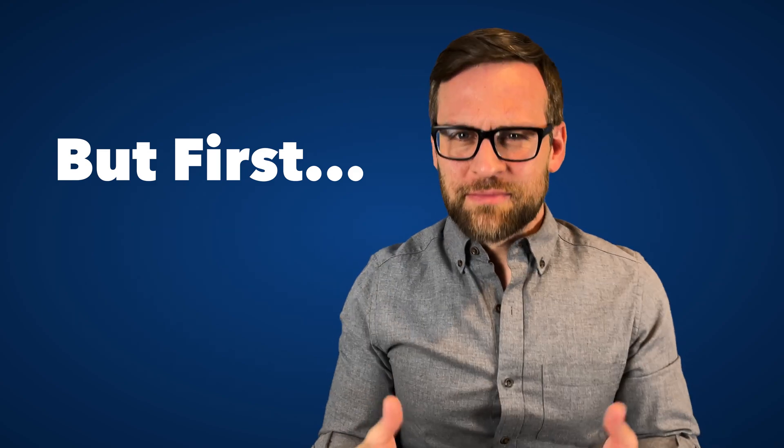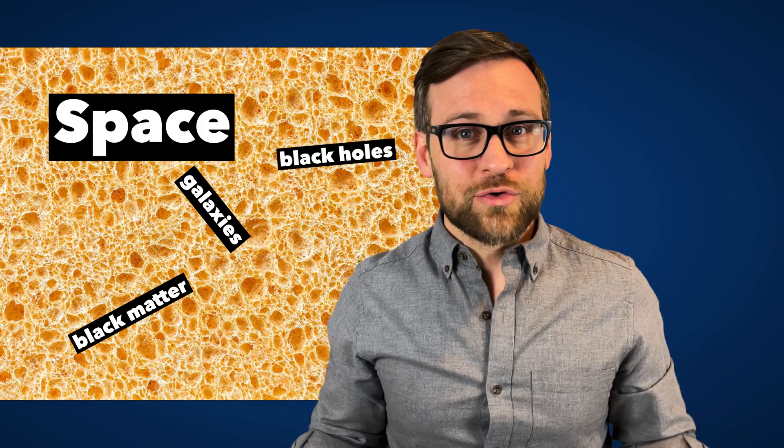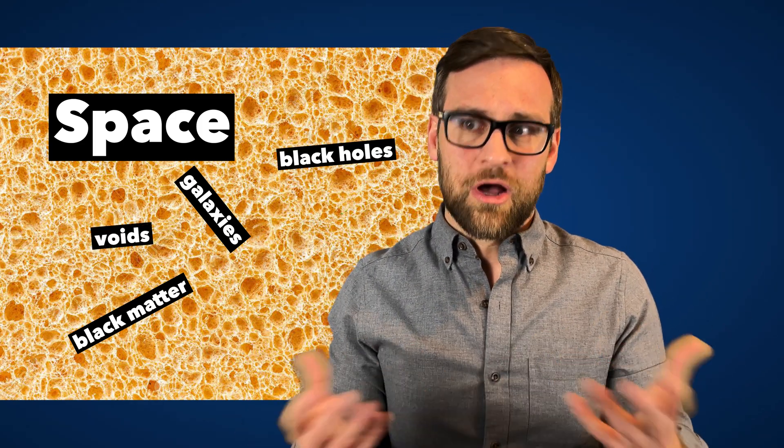First, I want to explain something that we don't often think about. Space — all that emptiness — is more like a sponge. If you look into it and see all those fibers connecting with pockets of space, that's kind of how our universe connects: areas of dark matter, galaxies, black holes. Then you have voids that are essentially bubbles of nothing, or almost nothing.